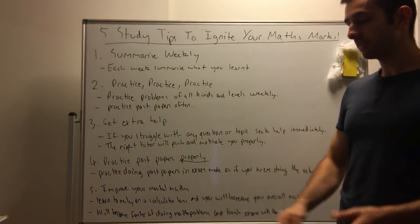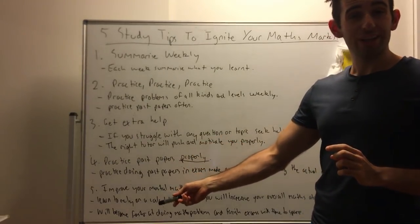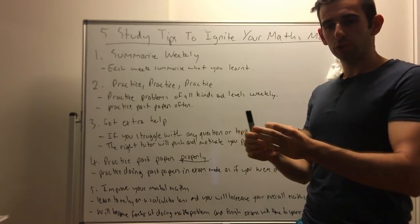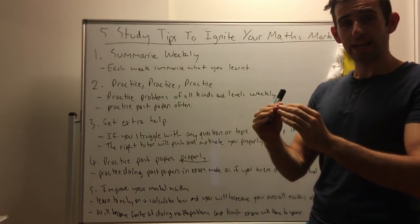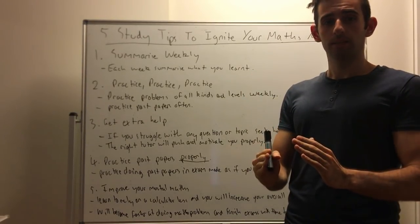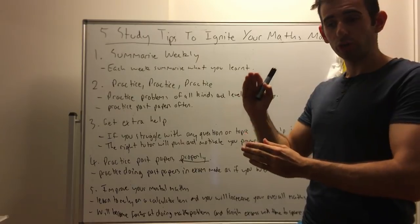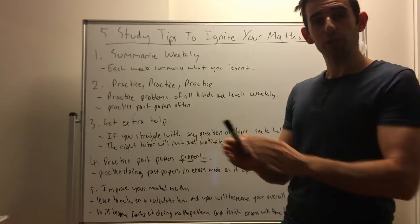Lastly, tip number five: improve your mental maths. We want to learn to rely on a calculator less. The more you rely on a calculator, the slower your maths ability is. If you can improve your mental maths — being able to do simple calculations with fractions, addition and multiplication without even needing a calculator — that will translate to helping you do math problems faster. People treat a calculator as their first resort; I view a calculator as a last resort. I'll do all the calculations I can, and if it gets too tricky or messy, then I'll go to a calculator.